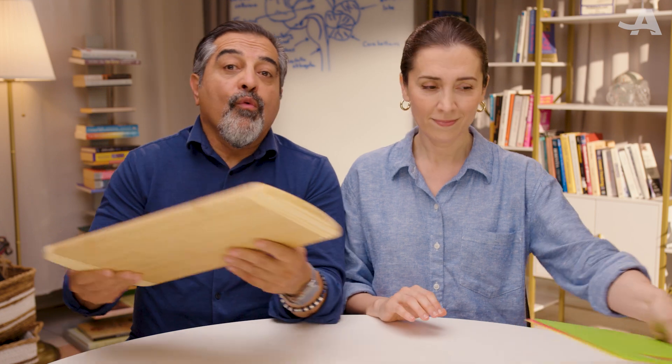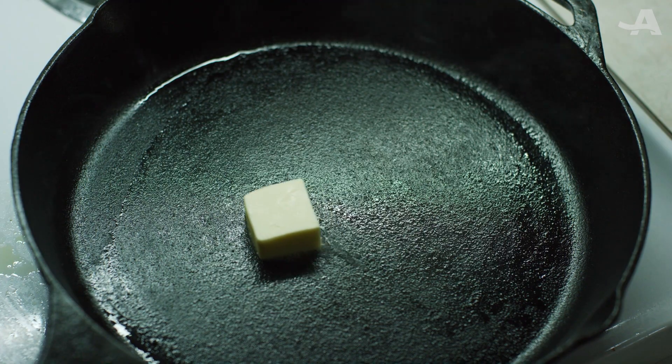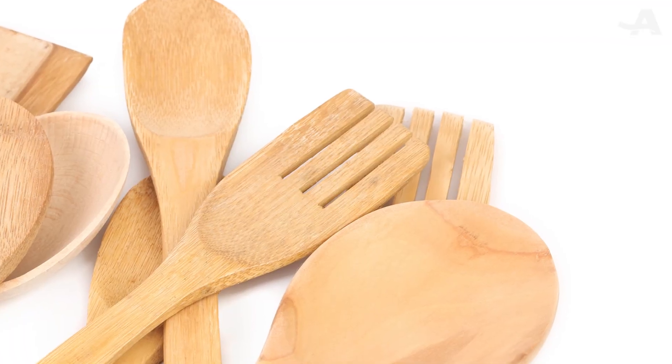Here's one quick change: switch to wood or stainless steel cutting boards, replace old nonstick pans with stainless steel, ceramic, or cast iron, and grab wooden or silicone spatulas instead of plastic ones.